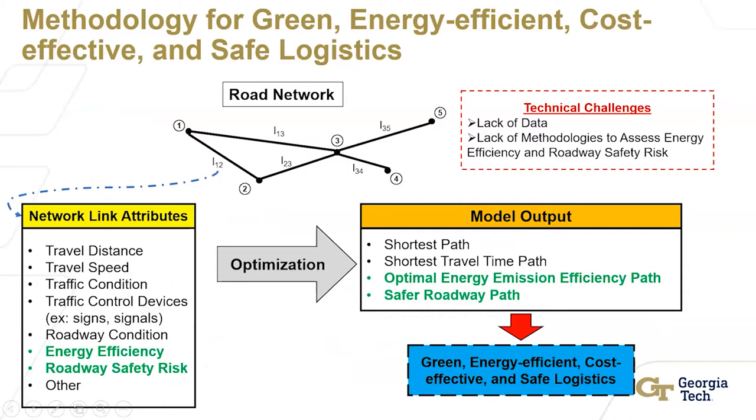This slide shows the big picture in terms of the methodology for green, energy efficient, cost effective, and safe logistics. In the network, you can see there are different segments with attributes. On the left-hand side are the network link attributes: travel distance, travel speed, traffic condition, and so on. Traditionally, on the right-hand side, a lot of people use optimization for shortest path and shortest travel time. What the whole industry is moving toward is green logistics and safe logistics.